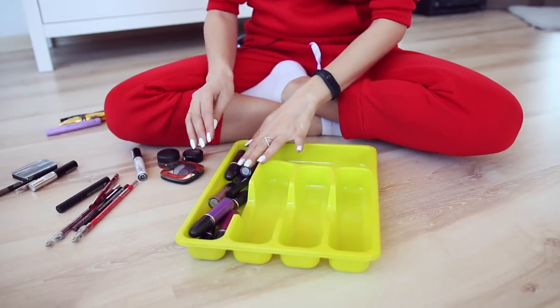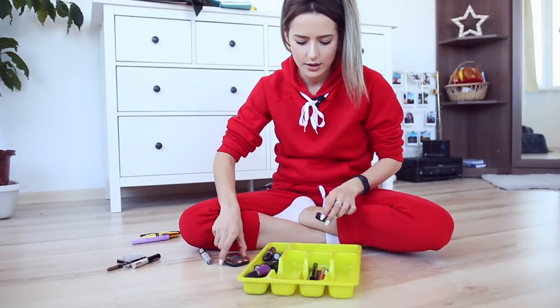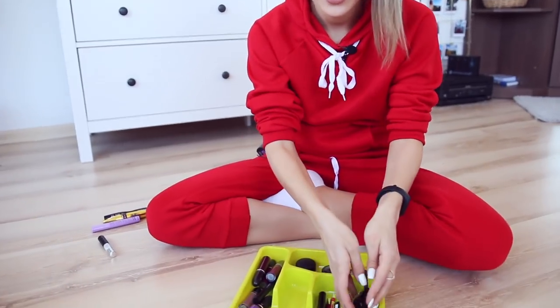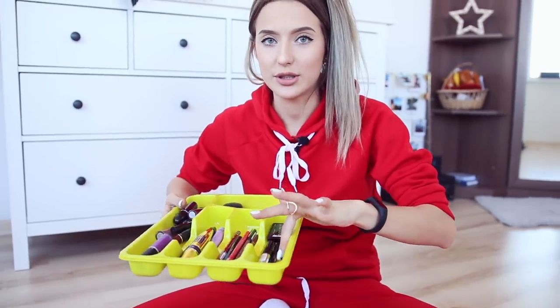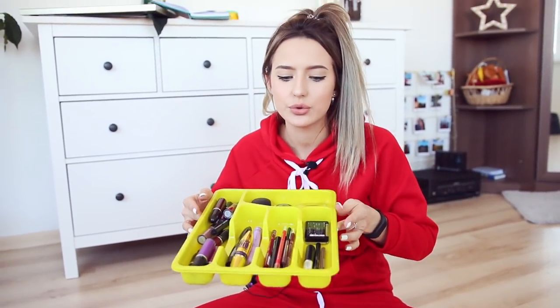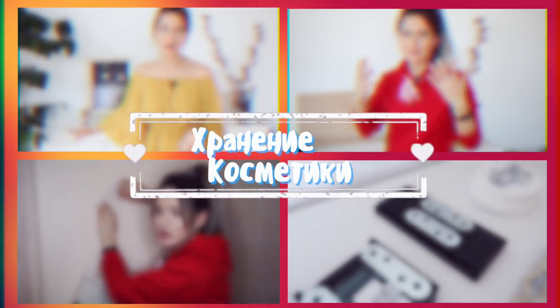Вся ваша косметика будет лежать ровненько и красивенько. Вот в этот отдел я помещу все свои любимые помады, сюда — карандашики для губ, здесь будут любимые тени, здесь — средства для бровей, и тут, например, туши. Посмотрите, какая красота получилась! Самую часто используемую косметику можно класть в такие контейнеры и убирать в первый выдвижной ящичек или ставить сверху. Удобно и компактно, а главное — распределено по категориям, что очень удобно.